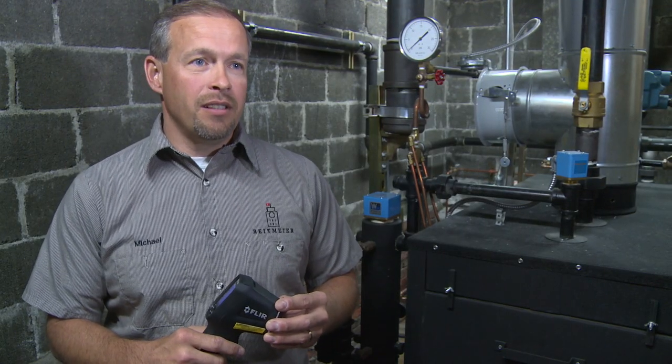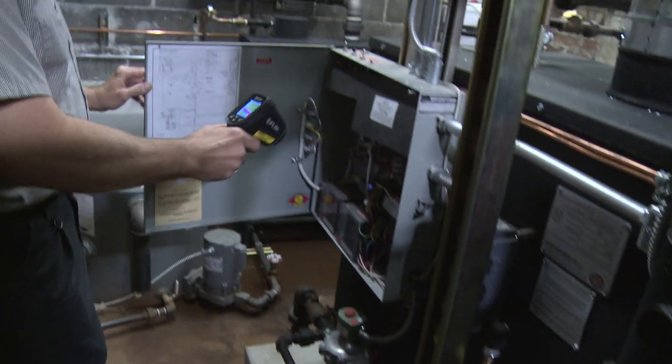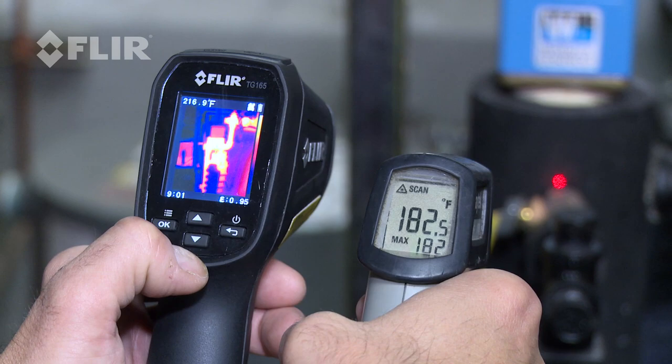The TG-165 is a great tool to use to get precise temperatures and to find the exact location of a problem. A typical infrared meter, you cannot do that.